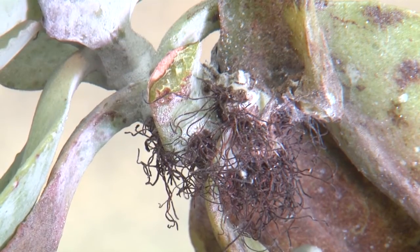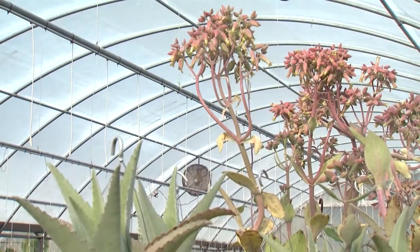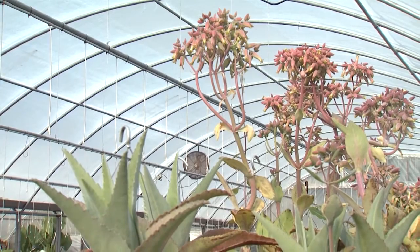The baby plantlets actually develop roots, so they are ready to start growing wherever they fall off. Some years the plants even produce stalks with umbrella-like inflorescence with bell-shaped pink flowers.